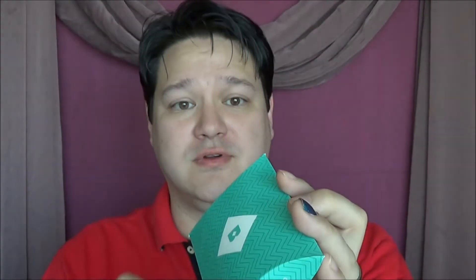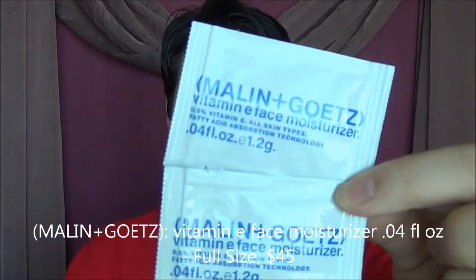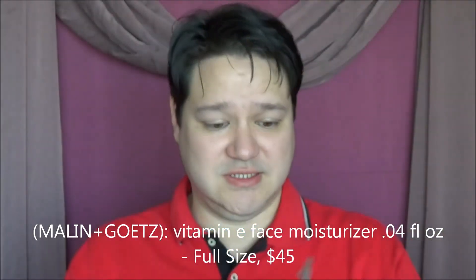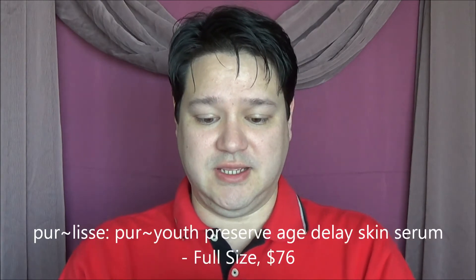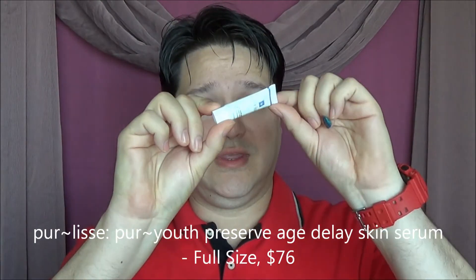Next is the Birchbox pouch for August 2013 with the hashtag BB Finishing School. Let's see what products are inside. First thing we have is the Malin and Goat Vitamin E Face Moisturizer — there are actually two samples in here, so that's a pretty decent size; possibly able to use it four or more times. Next is the Pure Lease Age Delay Skin Serum — it's a pretty decent little size. Looking through the container, possibly two to four uses before it runs out, so we'll definitely try that Age Delay Skin Serum.